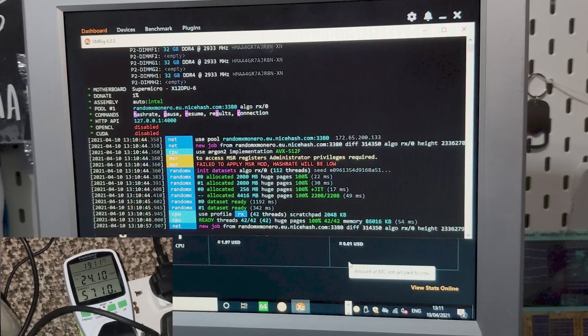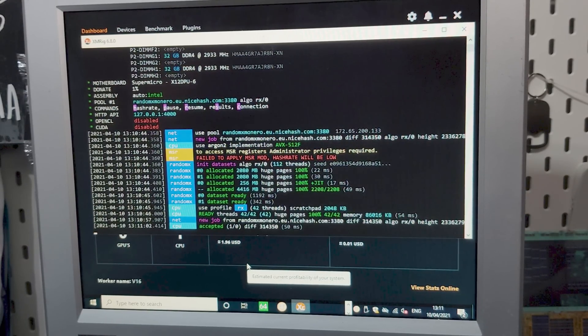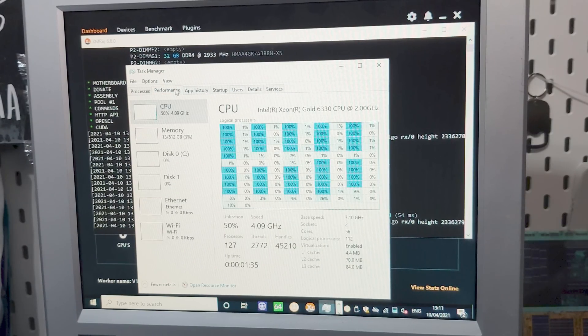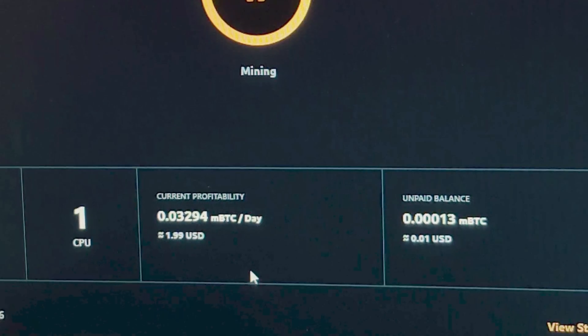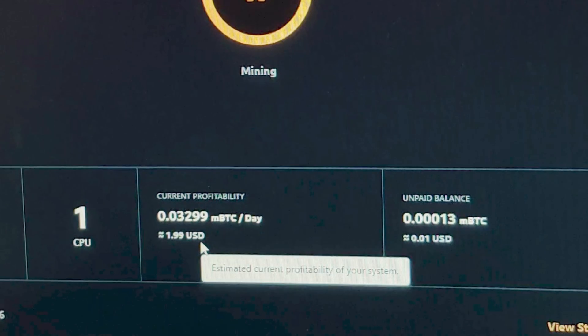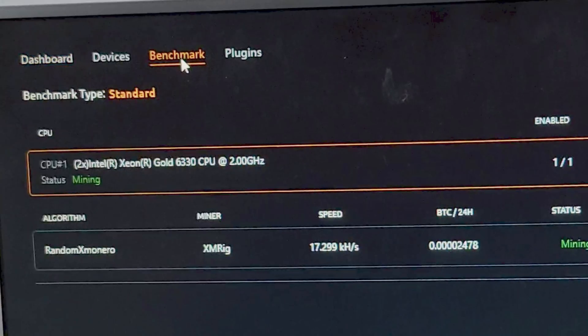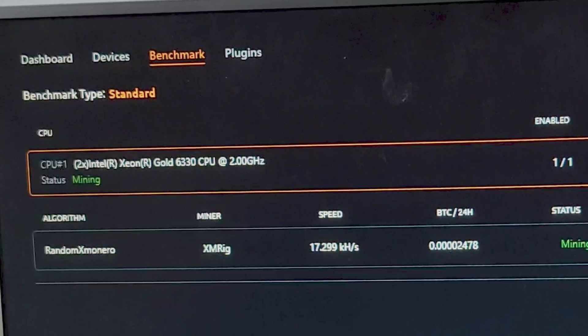This system is starting to pull some massive load and it's already getting shares accepted. If we load up Task Manager, we'll see that this system is actually only using 50% of the cores — in fact, it's only using one thread per core. This system is capable of making about $2 US per day. For 590 watts, that's completely minuscule. On Monero, we're roughly getting 17.3 kilohashes. And yeah, this system stays really, really loud.